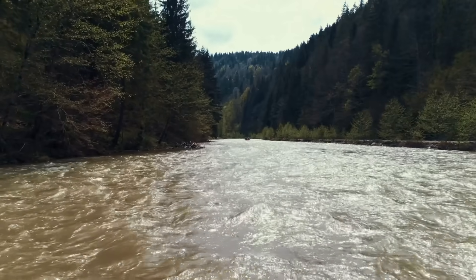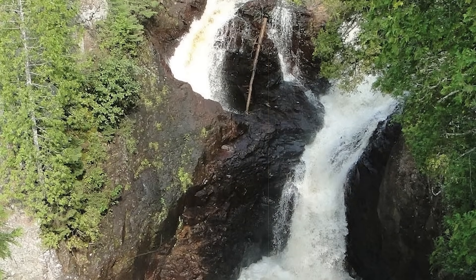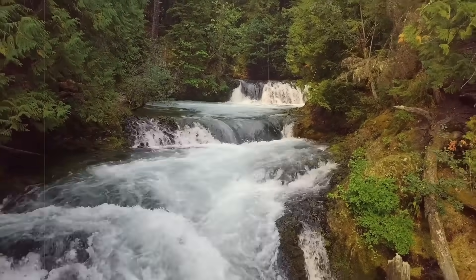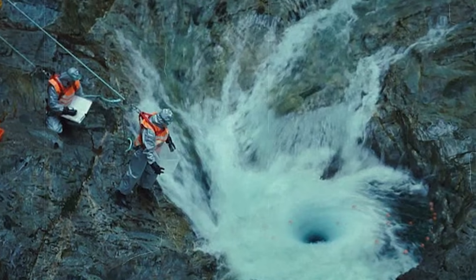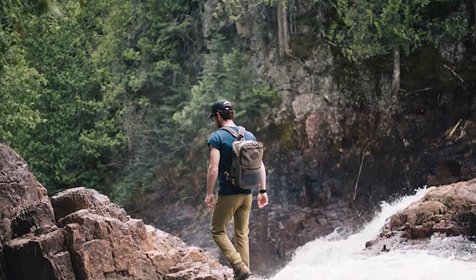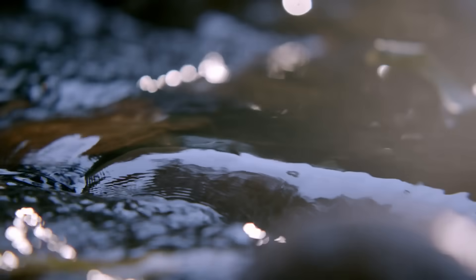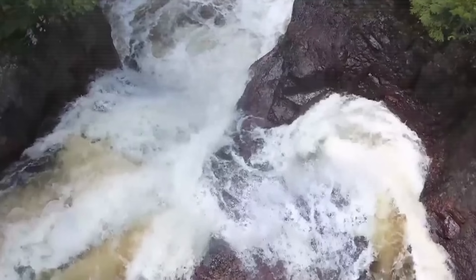Minnesota is home to one of the most mysterious waterfalls in America: Devil's Kettle Falls. The Brule River splits into two separate channels at the falls. One channel continues downstream as a typical waterfall, but the other disappears into a large pothole known as the Devil's Kettle, and no one knows where the water ends up. It just seems to vanish without a trace. Legend has it that the Devil's Kettle is bottomless and anything that falls in drops all the way down into hell. One theory is that the water rejoins the Brule River underground through channels in the rock, rejoining the river a short distance away — just not visible to the naked eye.